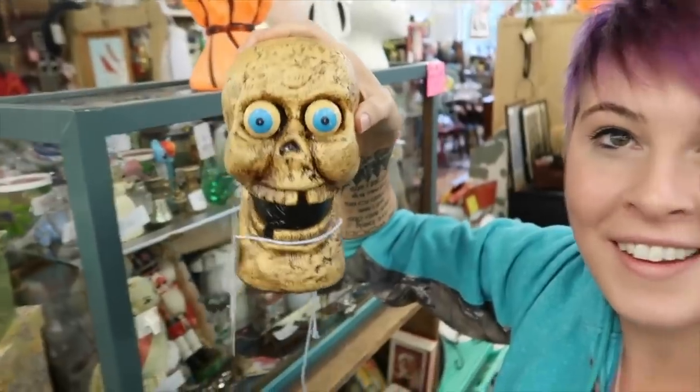The creepy skull that I bought in one of my most recent videos — I sold that for $20. And in another recent video I bought this really awesome mid-century spun lucite ceiling light. I paid around $35 for that and sold it for $145 plus shipping.